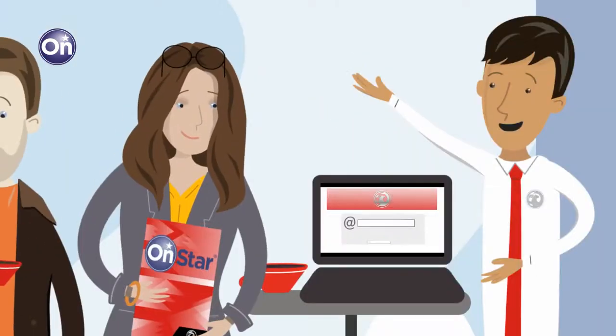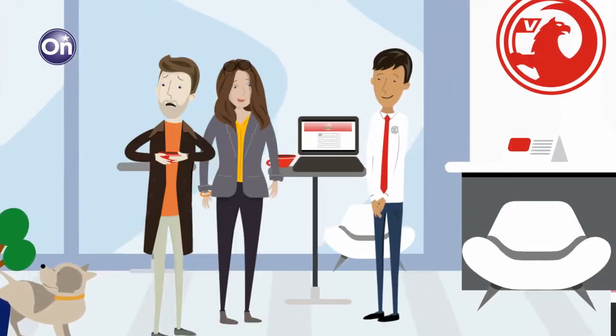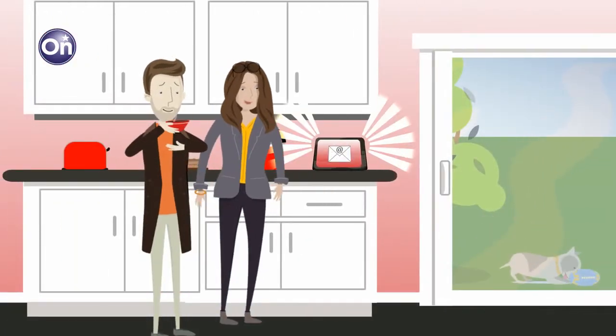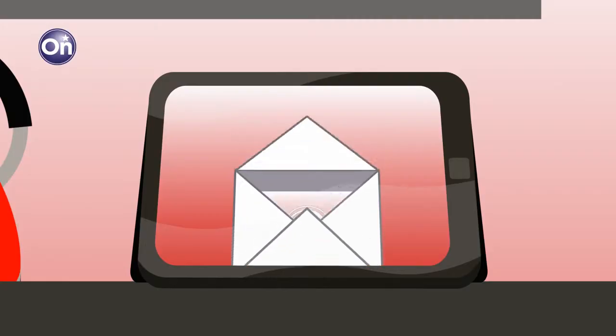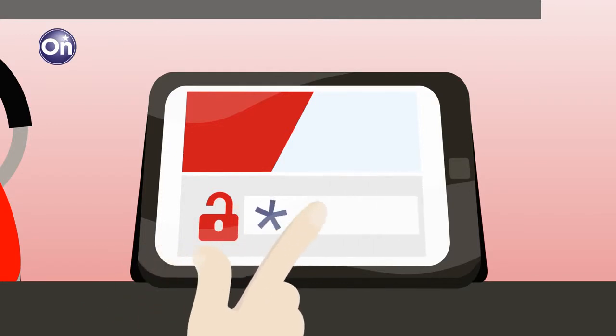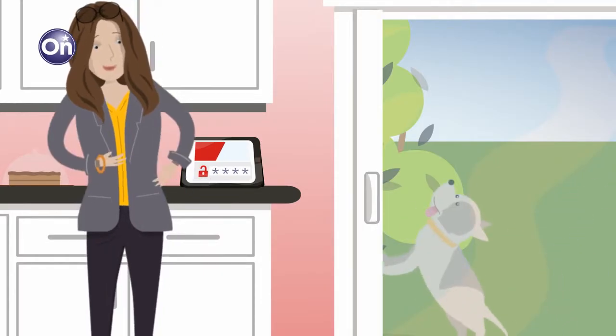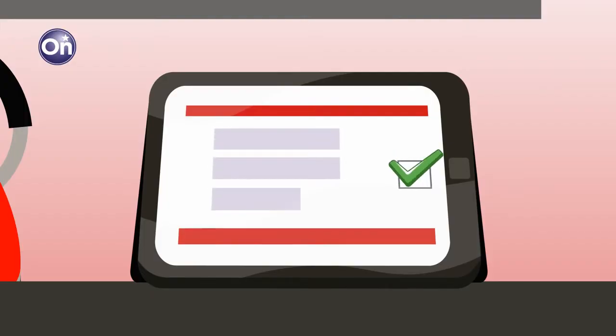Just give the sales consultant your email address and a few personal details. Then, before you collect your new car, we'll send you an email. All you need to do is confirm your details and set up a password for your MyVauxhall account. Next, you'll be asked to accept the terms and conditions and create your OnStar PIN number.